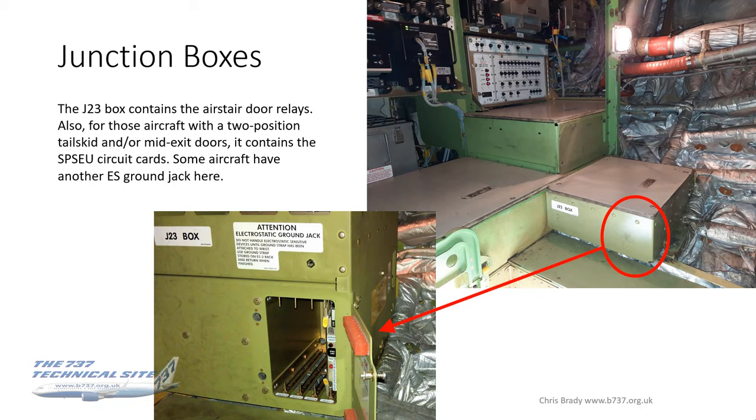There's a card for both the tail skid and mid-exit door operation in there. Also on this particular unit, just above that hatch, there's another electrostatic ground jack point — Boeing are clearly getting quite keen on the use of that.